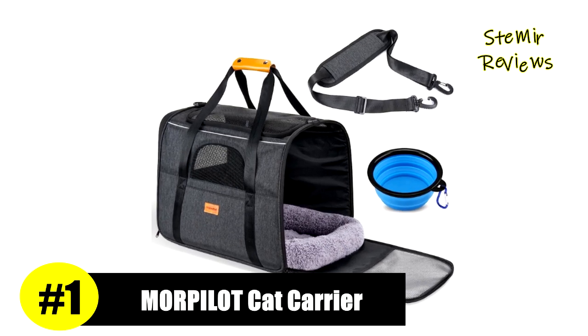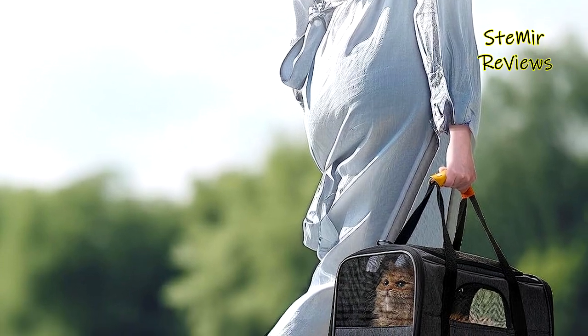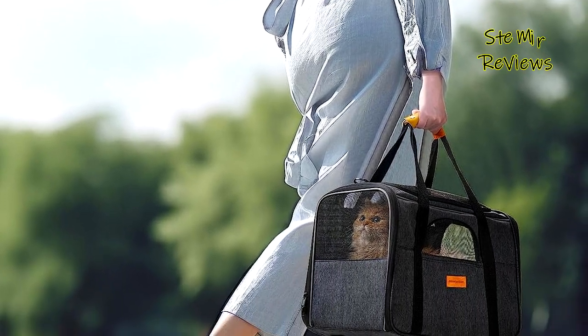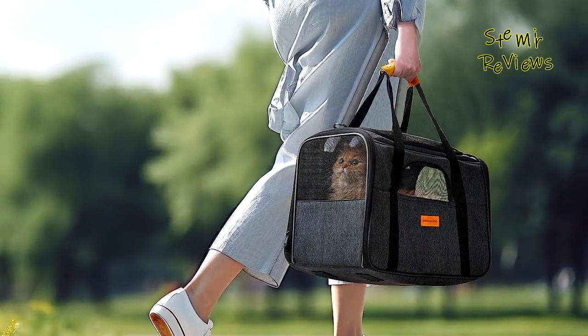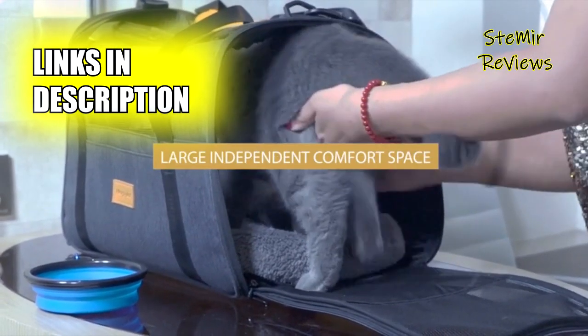At the summit of our rankings, the More Pilot brand proudly claims the number one position, representing the epitome of excellence. As a bonus, it comes with a folding blue bowl and a soft cushion, making it the perfect companion for your pet's joyful and delightful trips.